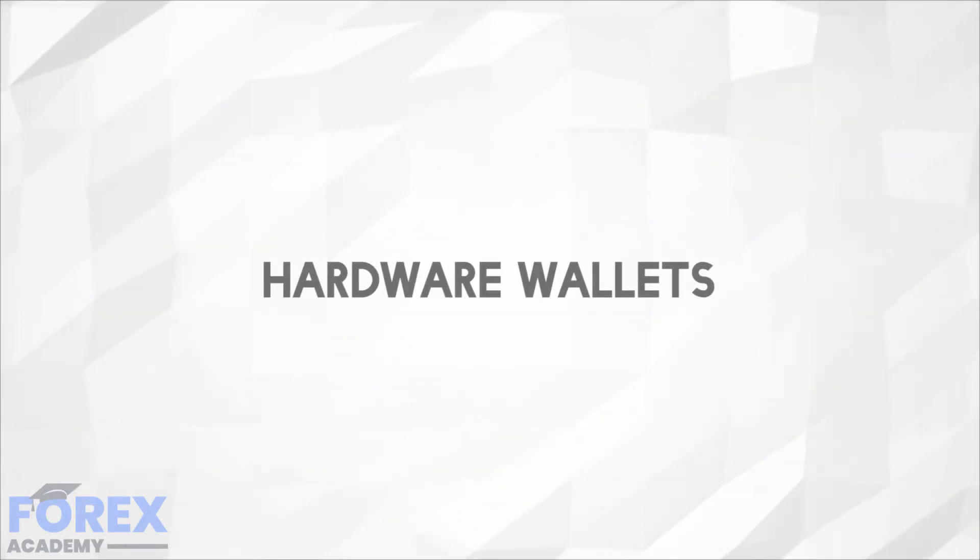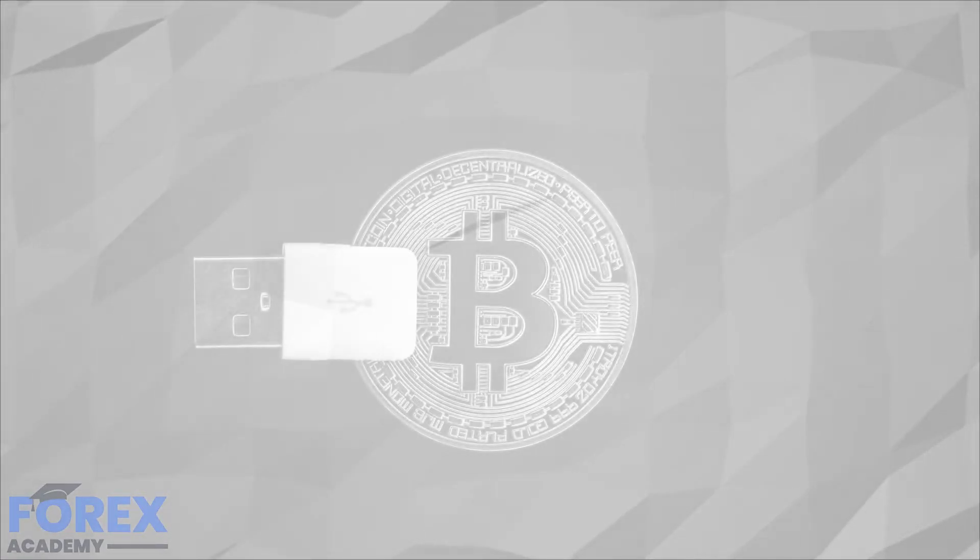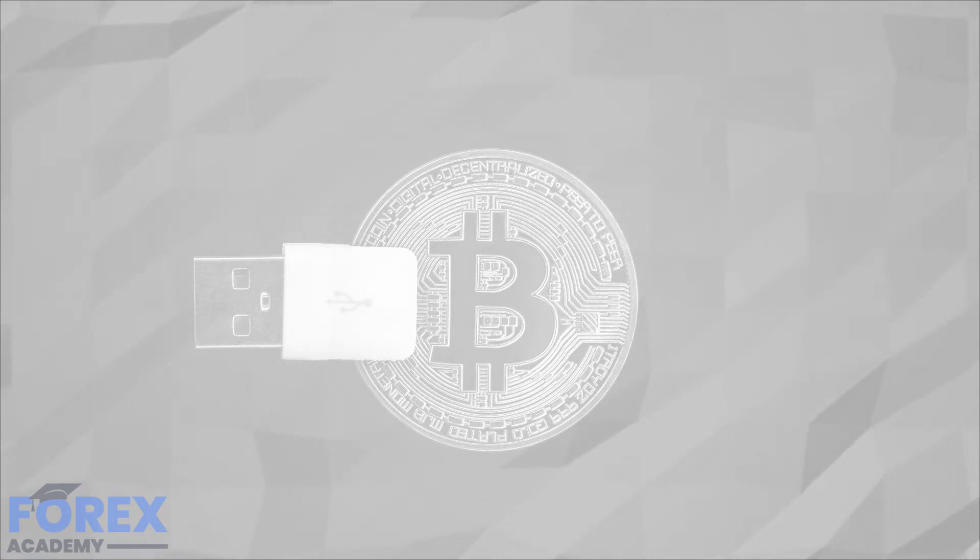Firstly, hardware wallets. A hardware wallet is a special type of bitcoin wallet, as most wallets are so-called software wallets. Hardware wallets are special because they store the user's private keys in a secure hardware device. This provides a major advantage over standard software wallets and grants the user much needed security.